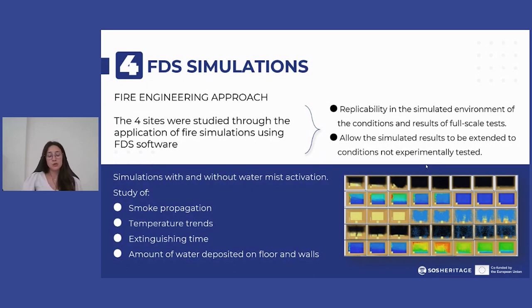The scenarios were studied through the application of fire simulation using FDS software, with and without water mist activation. This is useful to study smoke propagation, temperature trends, extinguishing time, and the amount of water deposited on surfaces.